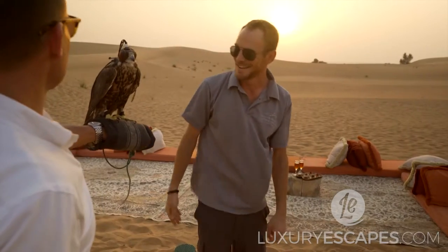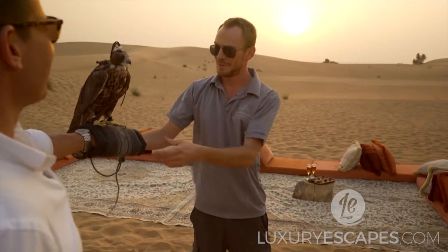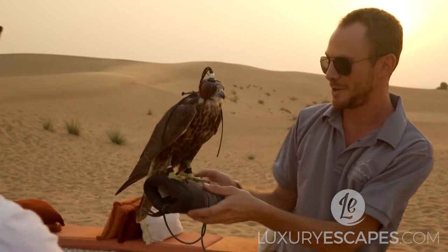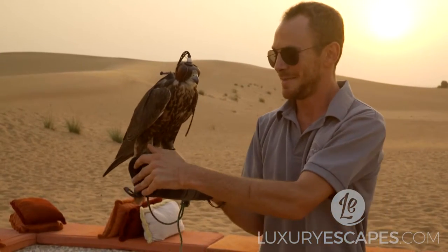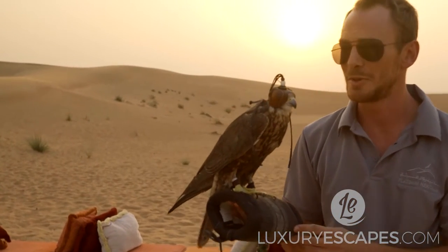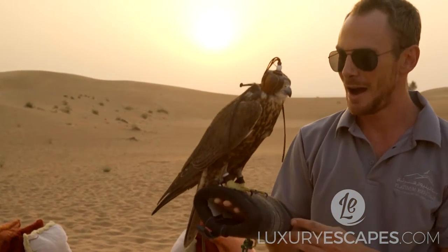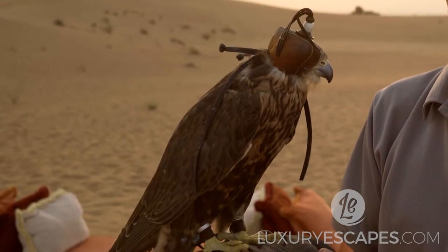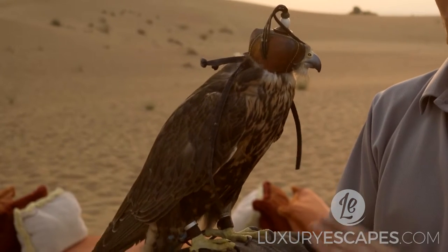Ben is the Platinum Heritage resident falcon expert and is passionate about these magnificent birds. He also has a bit of a soft spot for the very chilled Ziggy. He's one of about 40 falcons we have — he's a saker falcon, an ablamato saker to be exact.